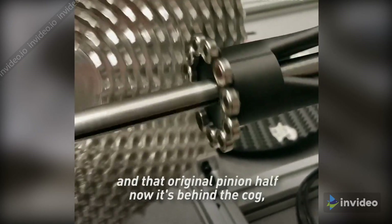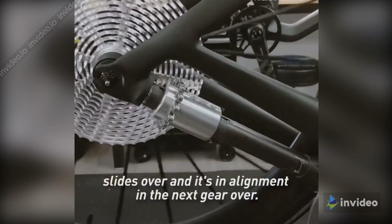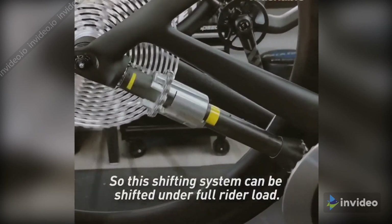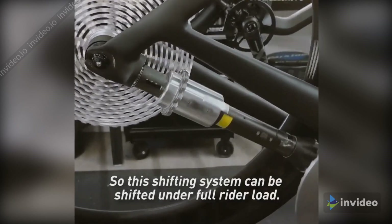And that original pinion half, now it's behind the cog, slides over, and it's in alignment in the next gear over. The portion that shifts is never under load. So this shifting system can be shifted under full rider load.